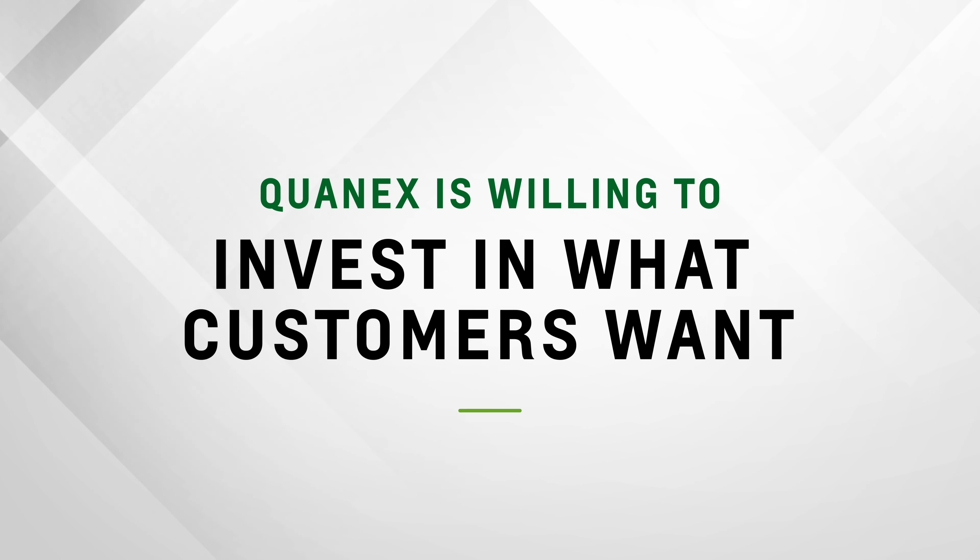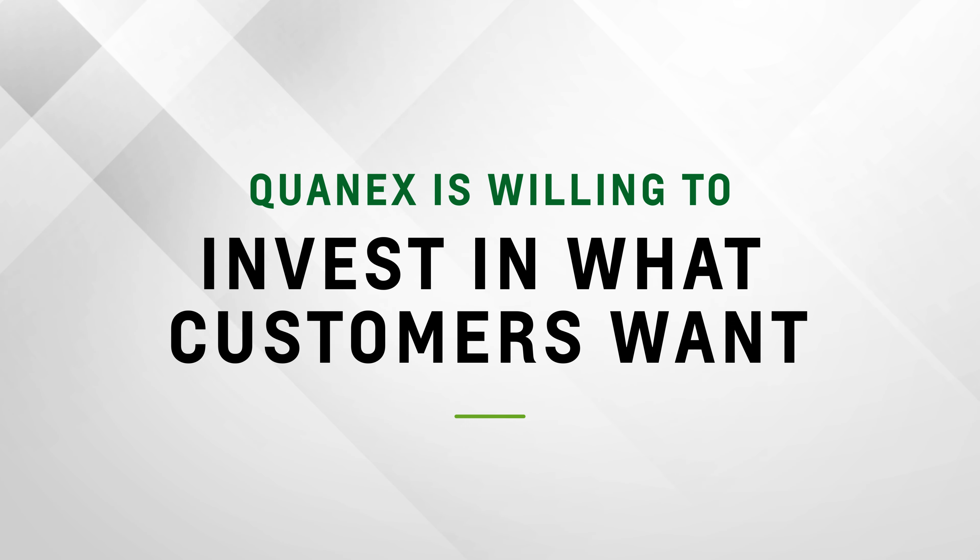We got the highest performing equipment out there. Qwanex is willing to invest in what the customers are looking for, and this is the perfect sign of that.